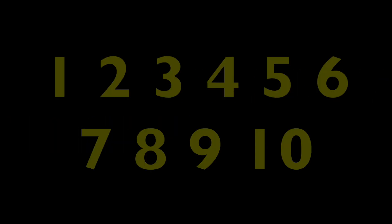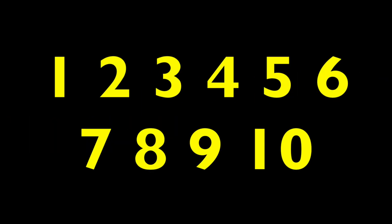We counted 50 sheep. Boys and girls, get your clapping hands ready to count and clap. 1, 2, 3, 4, 5, 6, 7, 8, 9, 10.